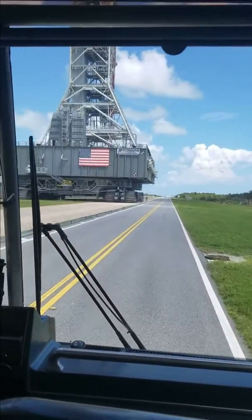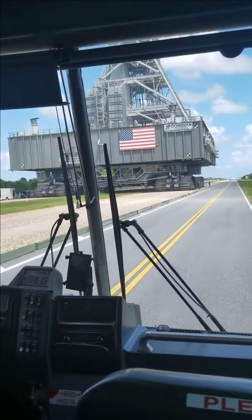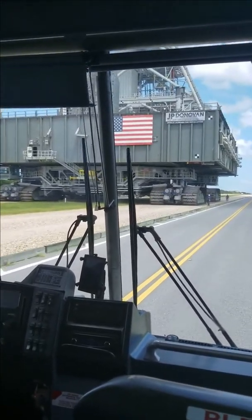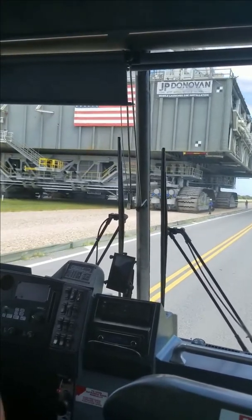This is how we took all 135 shuttles out to the launch pads. This is how we took all the Saturn Vs. And now this is how NASA and Northrop Grumman will take their rockets out to 39B for launch. That's top speed right there, guys.